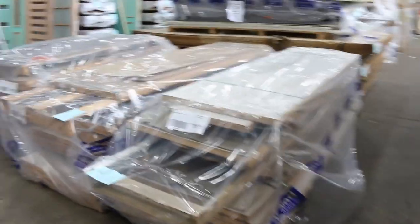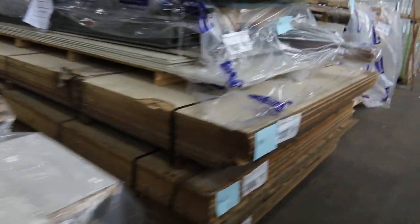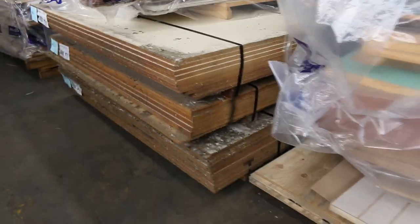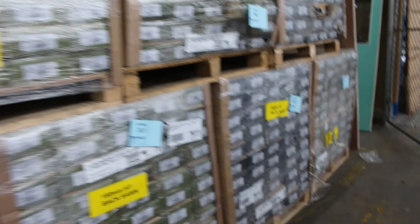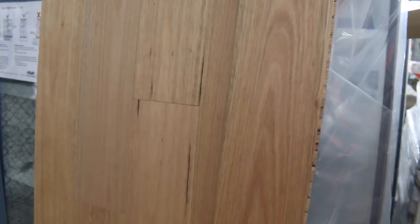We've got a number of clearance pallets here — pallets of assorted doors, a pallet of sorted sheet product with some interesting stuff, and some big packs of particle board underneath. More pallets of assorted doors. A bit of engineered coastal gum pre-finished, bamboo engineered flooring. Then we go into a bit of Taz Oak — there's a display of the pre-finished Taz Oak 180 by 14. Beautiful looking product.